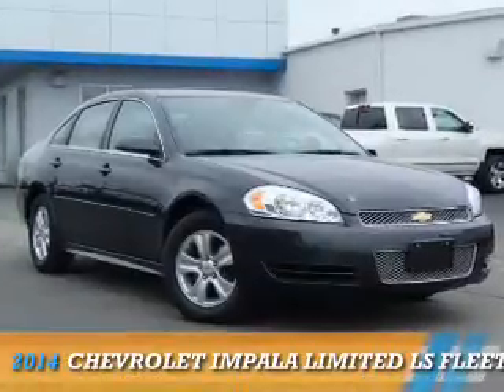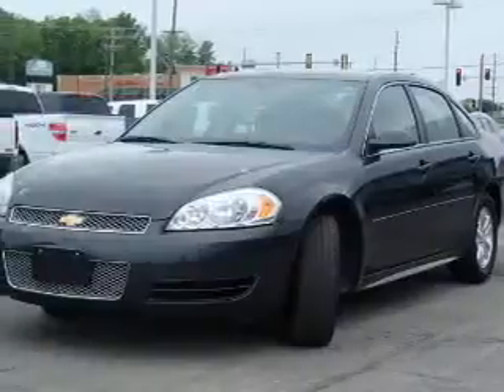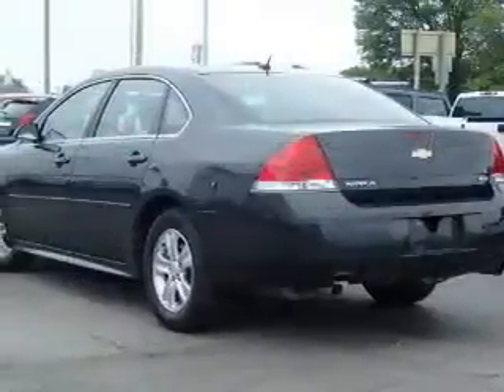Presenting the 2014 Chevrolet Impala Limited. It's powered by a 3.6 liter, 6-cylinder engine and an automatic transmission.